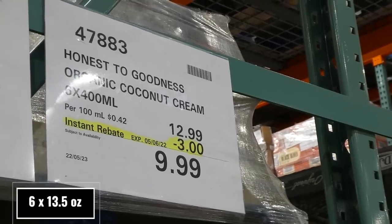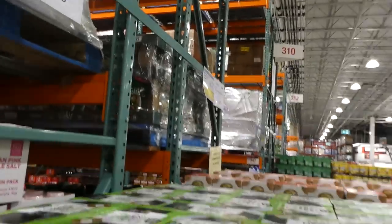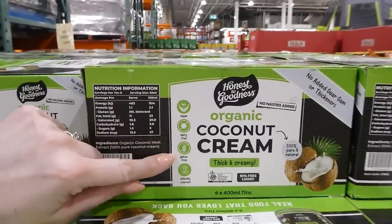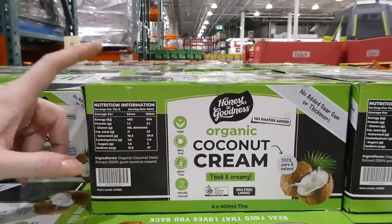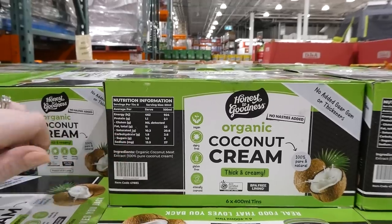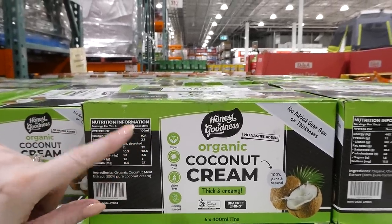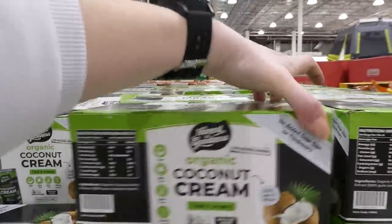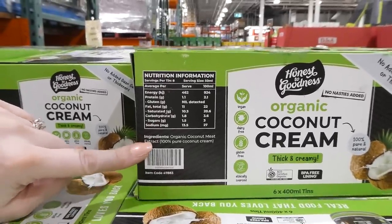Honest to Goodness Organic Coconut Cream — six 400ml cans for $3 off, down to $10. It's vegan, dairy free, gluten free, and ethically sourced — one of the only coconut creams that specifies dairy free, which is important as many coconut products are contaminated with dairy. It contains no guar gums or thickeners and is 100% pure coconut cream from coconut meat extracts.